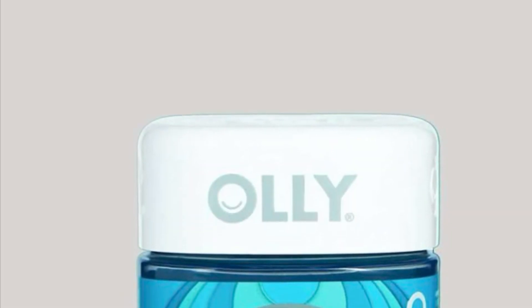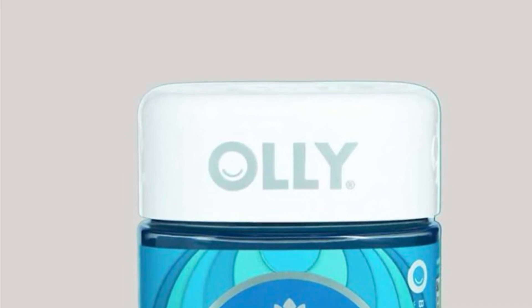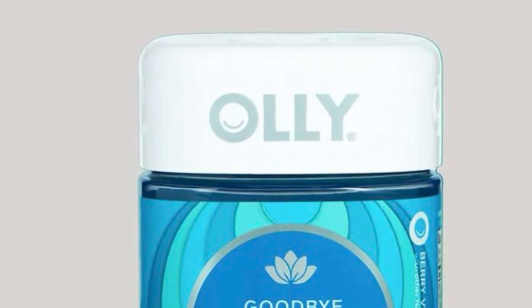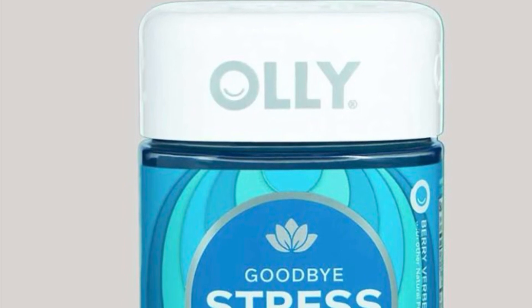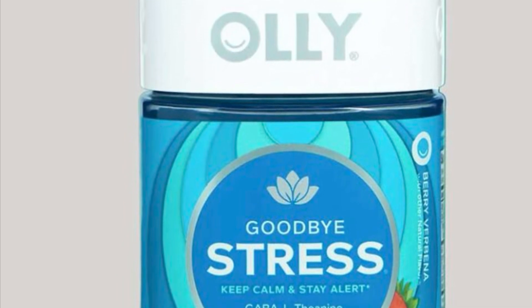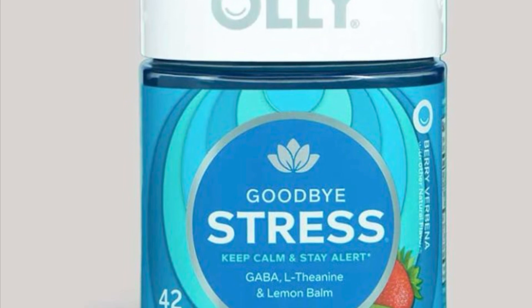Oli Goodbye Stress retails for $13.99. Say goodbye to unneeded stress with just a few bites, thanks to the wonders of Oli's Goodbye Stress gummies. These delightful, delicious gummies are blended with key actives that help counter the acute effects of stress and mental tension for your most zen self yet.